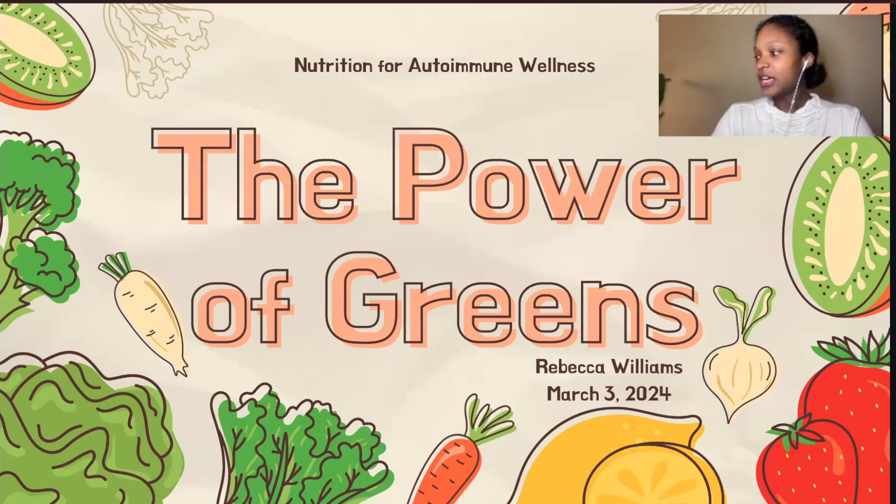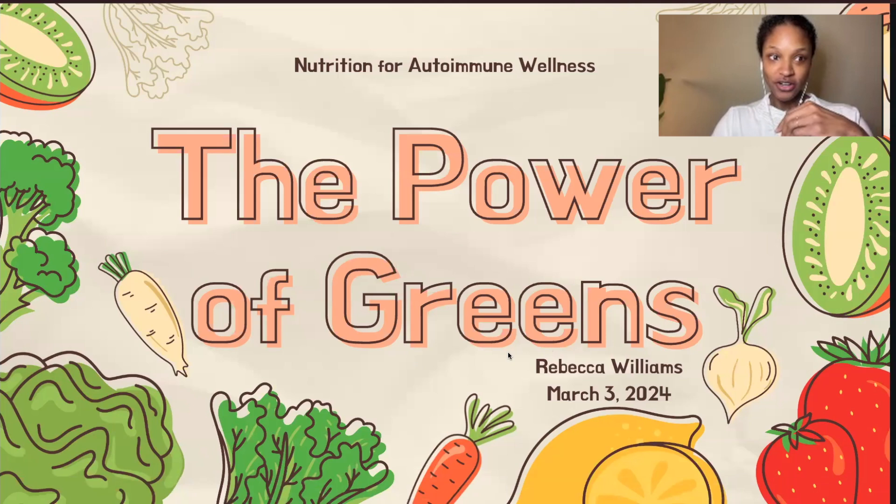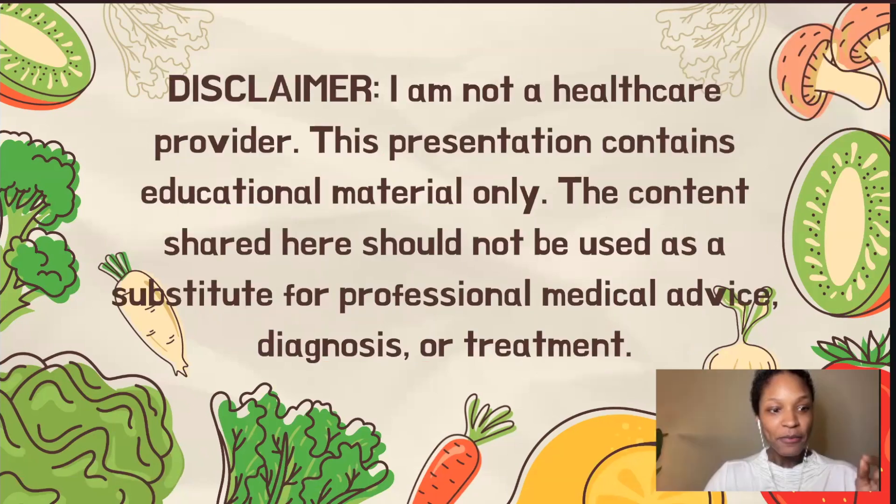My name is Rebecca, and today we're going to be talking about cruciferous vegetables and dark leafy greens. But first, I just want to state a disclaimer. I'm not a healthcare provider, and this presentation is just for educational purposes, so this shouldn't be used to substitute professional medical advice, diagnosis, or treatment.